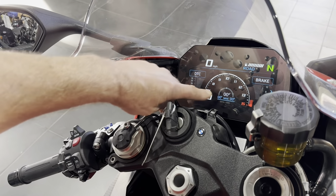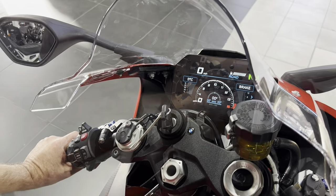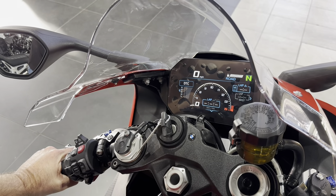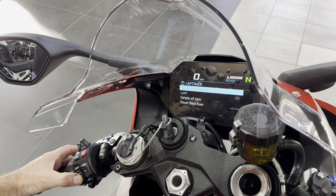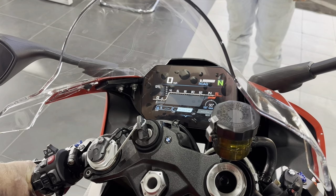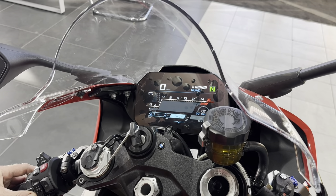After fixing the date, that screen now gives you a percentage of dynamic traction control being used, max lean angle left and right — hopefully your side stand doesn't lean harder than you do — and brake pressure. There's another screen with your lap timer. It's a bit busy but that's where you'll play with the lap timer: stop recording, delete laps, reset best, all that.